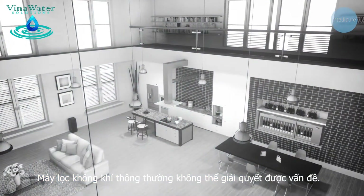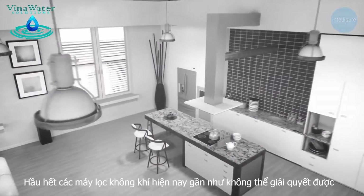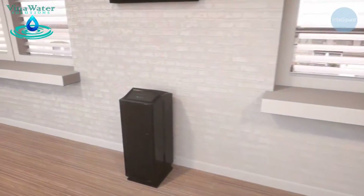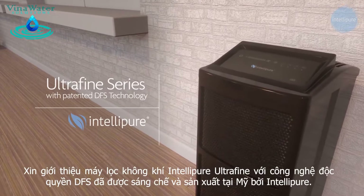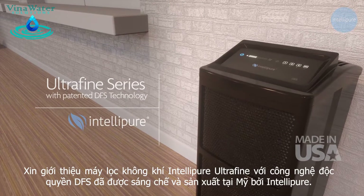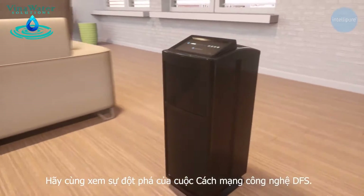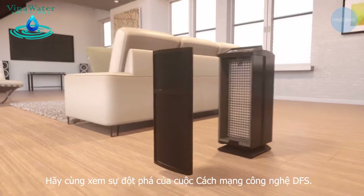Standard air filtration is no longer the answer to the problem. Most air cleaners do very little to deal with the ultrafine particle epidemic. Introducing the Ultrafine Series air cleaning device with patented DFS technology, envisioned and made in the USA by Intellipure. Let's take a look at how our revolutionary DFS technology is transforming the air we breathe.